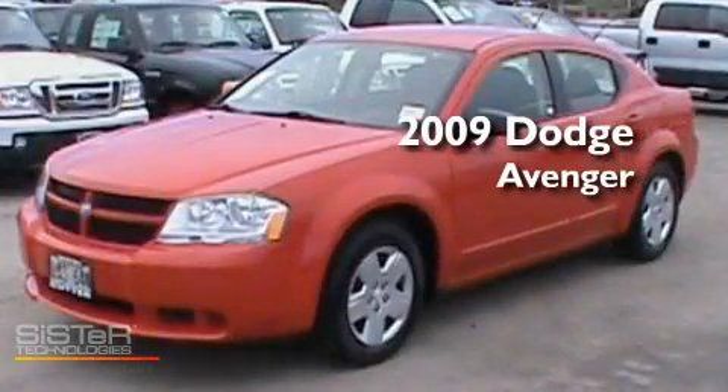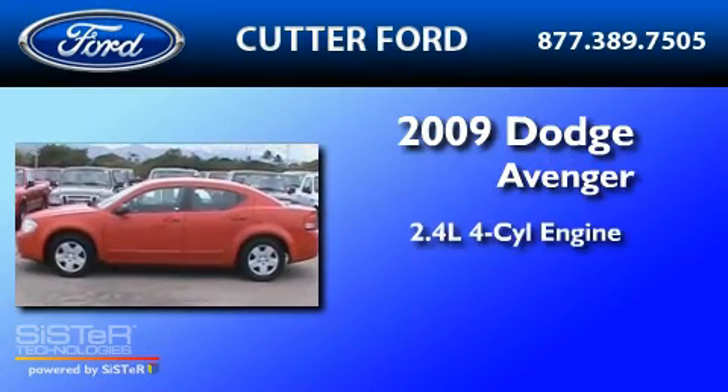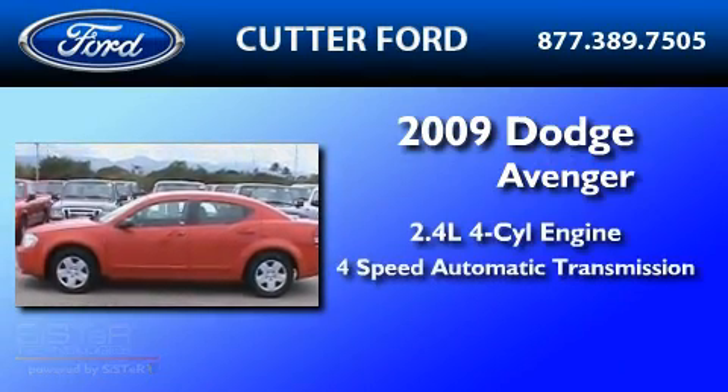This is a 2009 Dodge Avenger. It features a 2.4-liter four-cylinder engine and a four-speed automatic transmission.